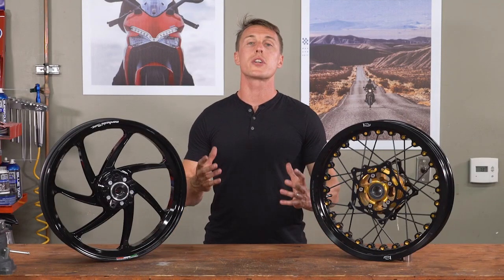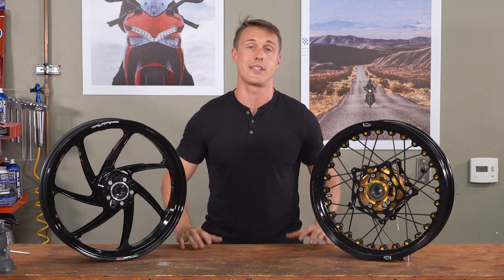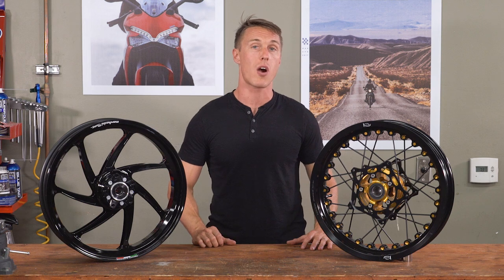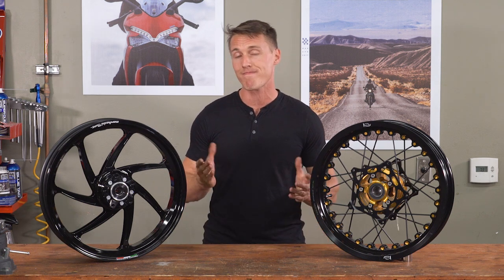Alloy wheels are also universally tubeless, which makes tire changes and plugging punctures a lot easier. Some modern high-end spoke wheels are in fact sealed so you can run tubeless tires, but the vast majority of them are going to run tubes.